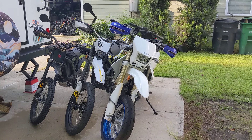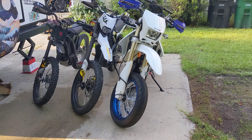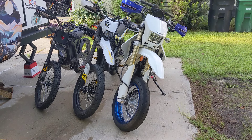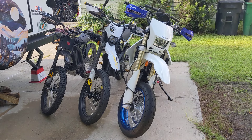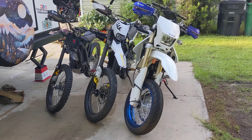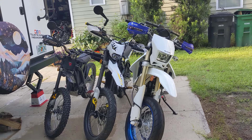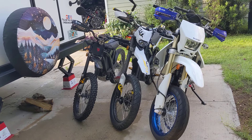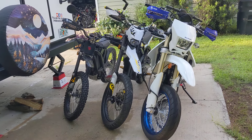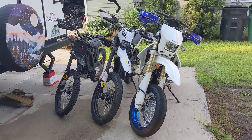Hey guys, welcome to Supergoose LLC. Today I'm going to go over a topic that I've been thinking about for a while and that I often get asked about. When people find out that I have a gas bike and electric bikes, they want to know which one I prefer. So in this video I'm going to cover that — which one I prefer.